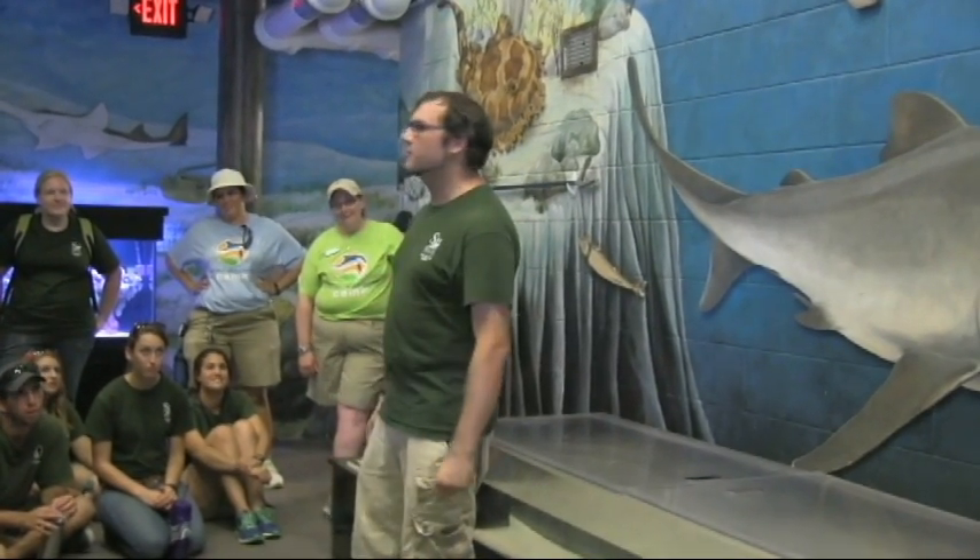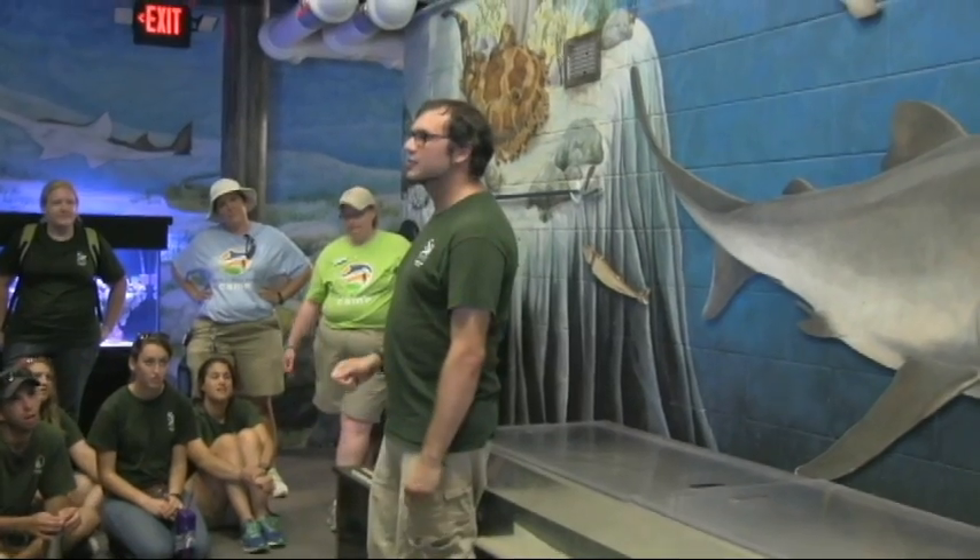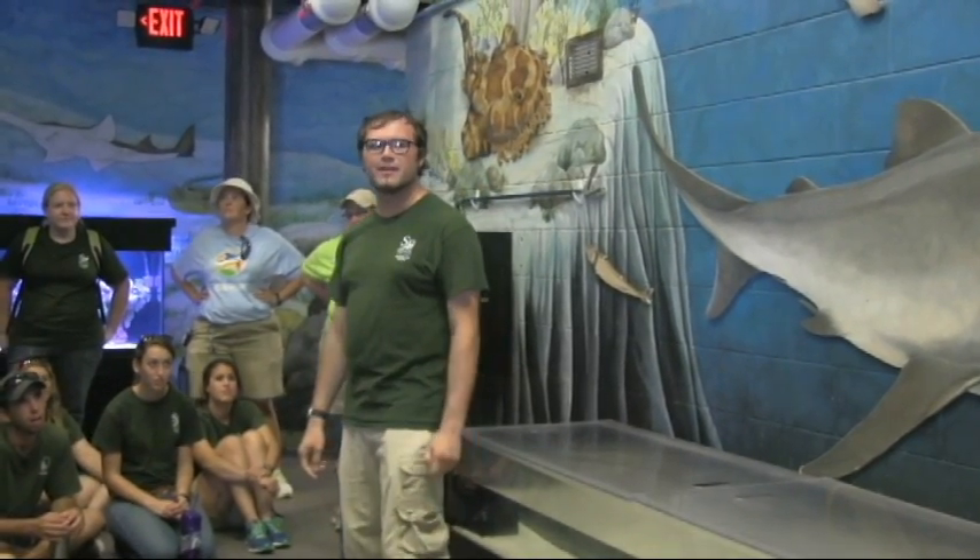Alright, hi folks. I hope you guys have all been enjoying SeaWorld. My name's Liam and I want to talk to you guys about how sharks have almost become the top predator of the ocean.